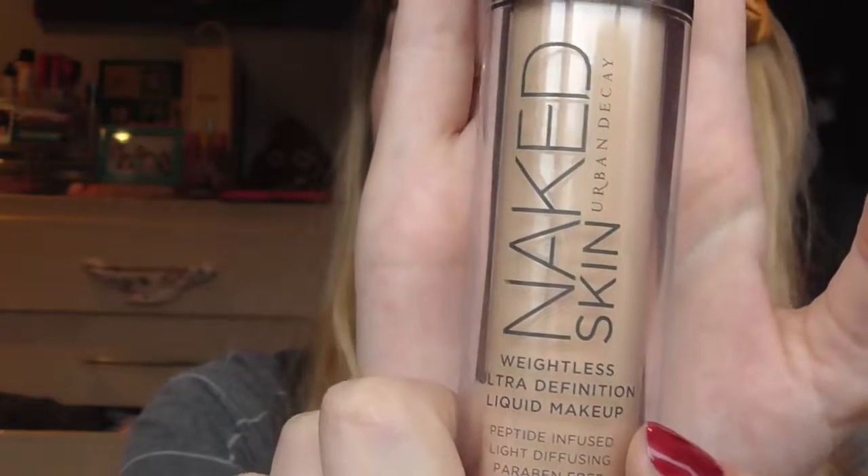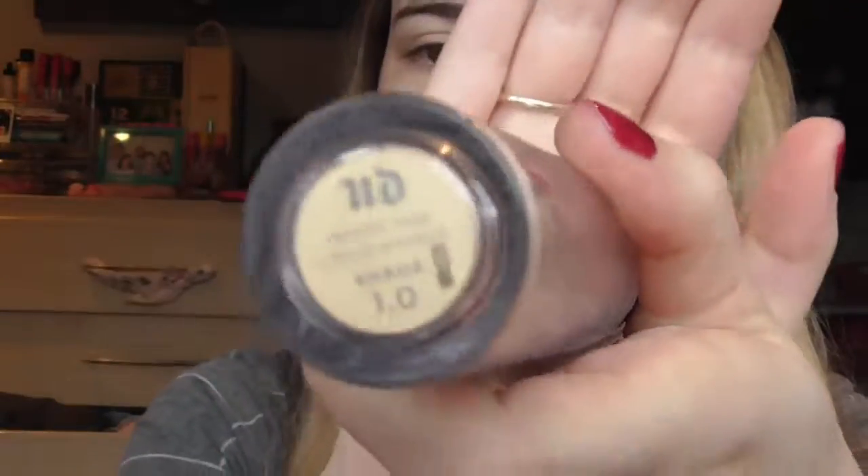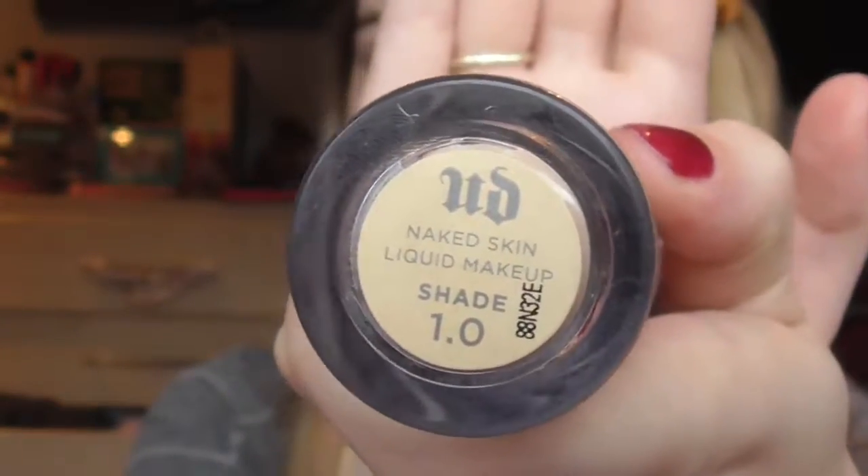My favourite foundation has been the Urban Decay Naked Skin Weightless Ultra HD Liquid Foundation, and I am using the shade 1.0. When I first got this foundation, they actually gave me the shade 2.0, which at the time I was wearing a foundation that was too dark for me, so the girl obviously matched to the foundation I was wearing. Since then I've been into the store and asked for 1.0 myself, because 2.0 is too dark. Sometimes I still put 2.0 where I'm going to contour, just to give my face a little bit more natural dimension, because it's that little bit darker so it makes my contour blend a bit better.